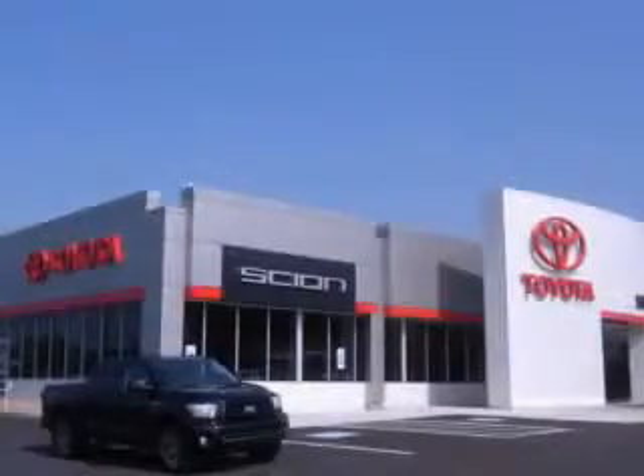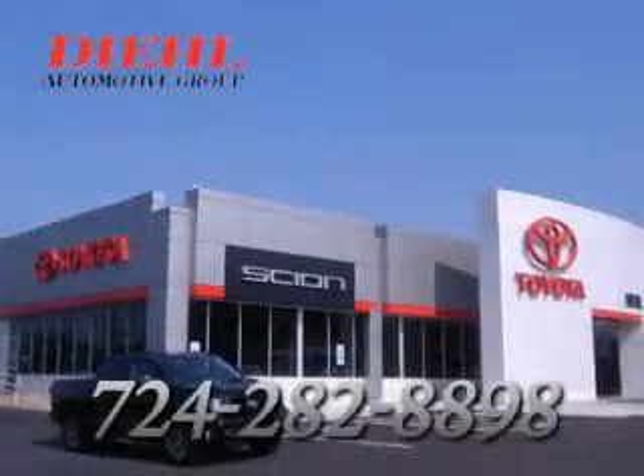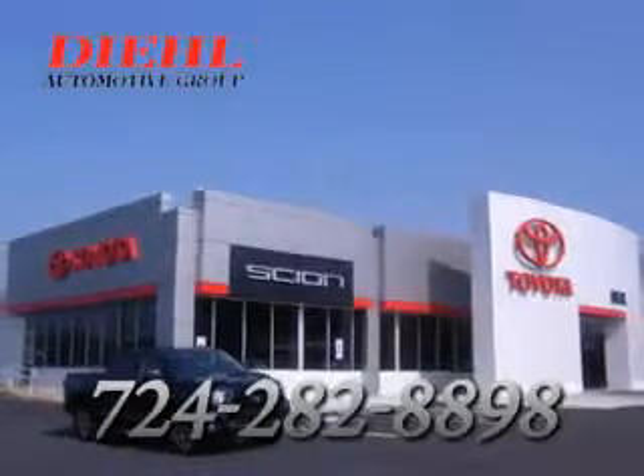See us at DL Automotive today. We're always available for questions. Please call DL Automotive at 724-282-8898.